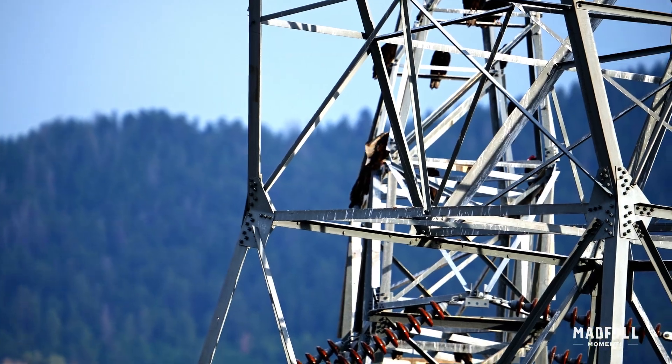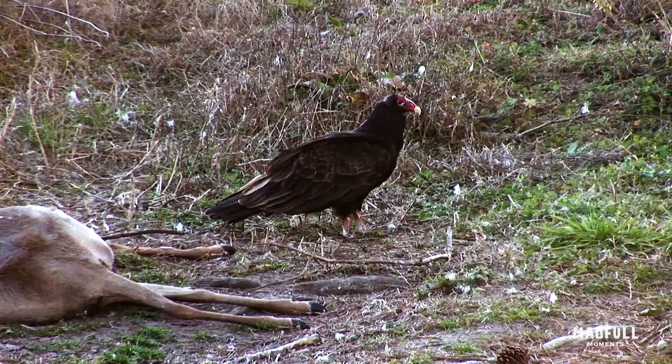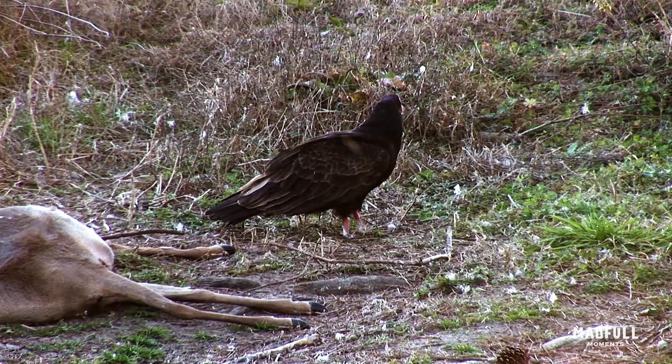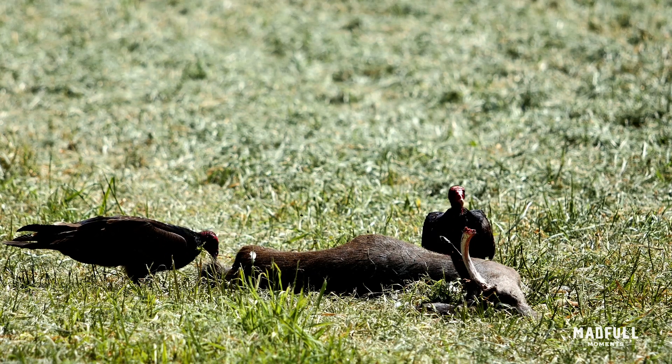Turkey vultures primarily feed on carrion, using their keen sense of smell to locate it from afar. Their featherless heads prevent remnants of meals from sticking to them.